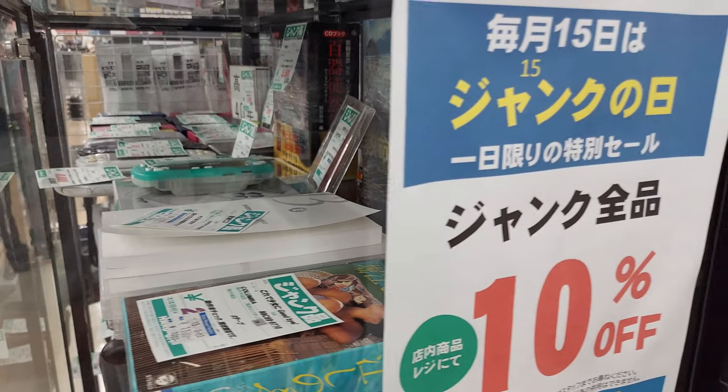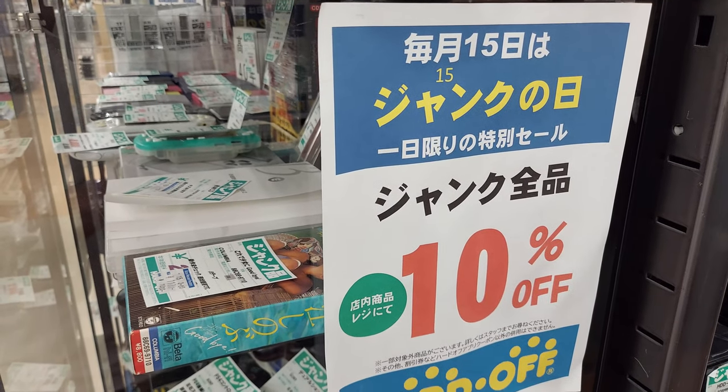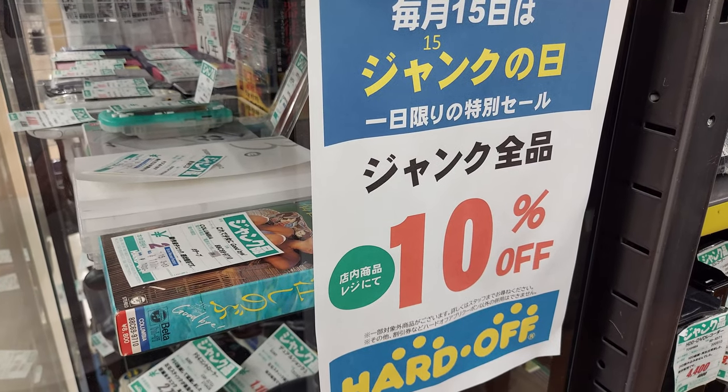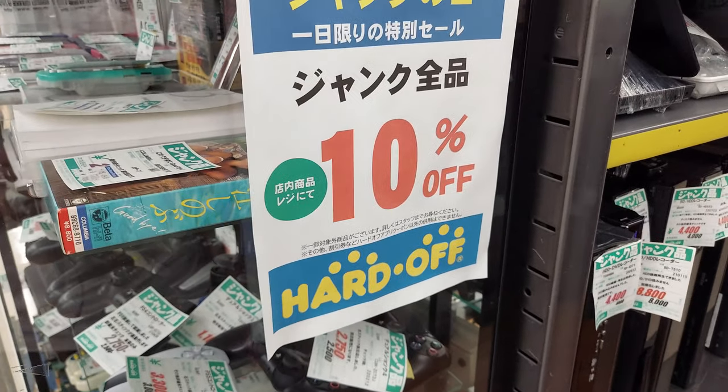Lots of cool stuff in there. Every month on the 15th is junk day, and you get an extra 10% off at the register. I did not know that.